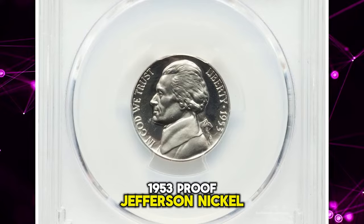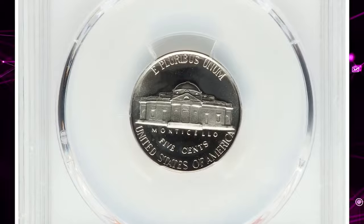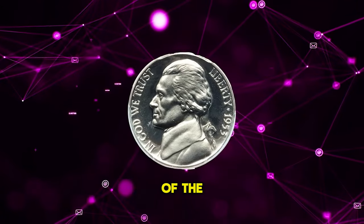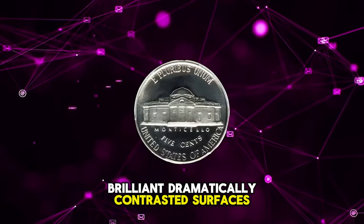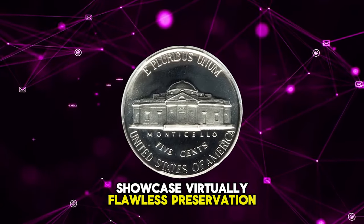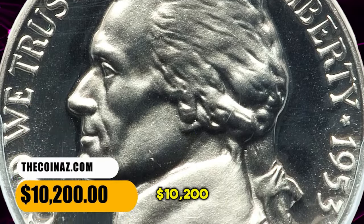1953 Proof Jefferson Nickel, graded as PR69 Deep Cameo by PCGS. The coin features bold doubling of the obverse legends. Brilliant, dramatically contrasted surfaces showcase virtually flawless preservation on this top-grade registry coin. It was sold for $10,200.